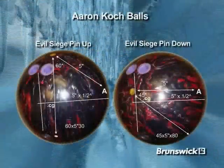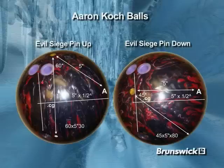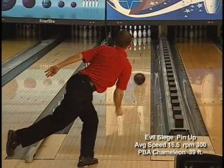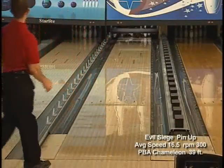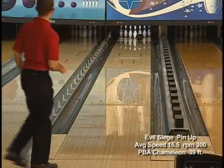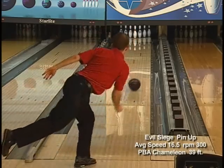In our next video set, we have two Evil Sieges laid out for Aaron Cook, Brunswick's up-and-coming ball designer extraordinaire. One with the pin above the fingers and the other with the pin below the fingers. Starting with the pin above layout, you can see the quick response of the Evil Siege on this medium oily Chameleon PBA condition. The pin-up layout will give you the quickest response to friction on the back end.